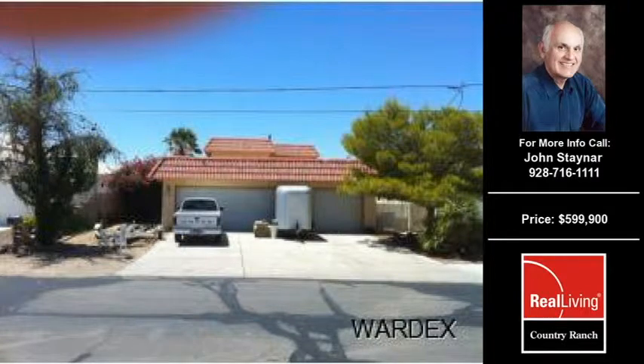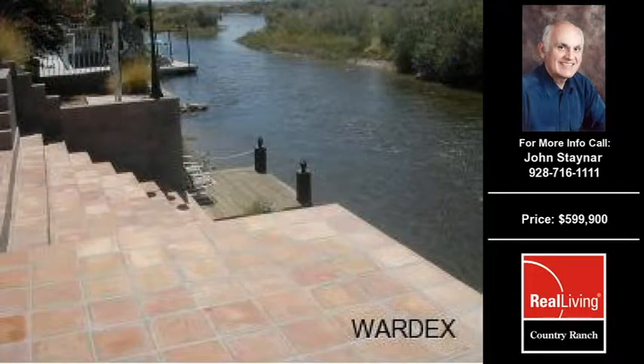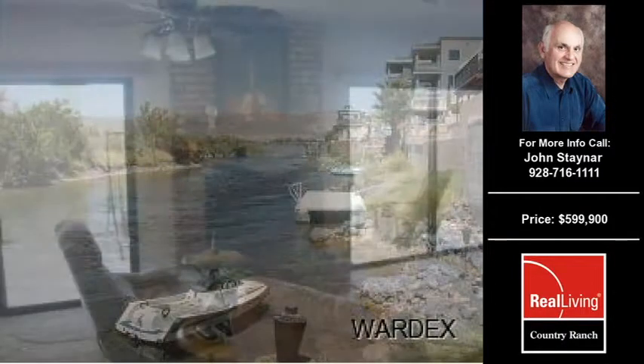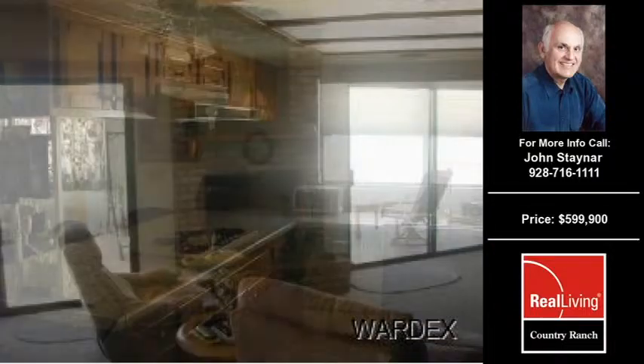Welcome to another property listing from the premier agents of Real Living Country Ranch. This three-bedroom and two full bath home was built in 1986. The home is approximately 2,252 square feet and is situated on a 0.14-acre property. For more information on this and other residential properties for sale in this area, contact the listing agent whose phone number is on the right. Thank you for viewing our real estate video and we hope you enjoy the remainder of this property tour.